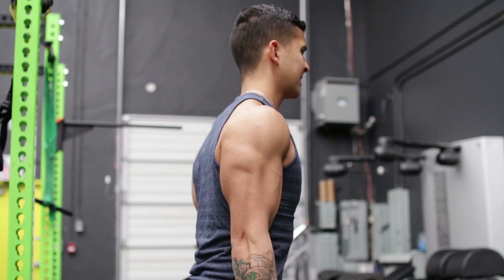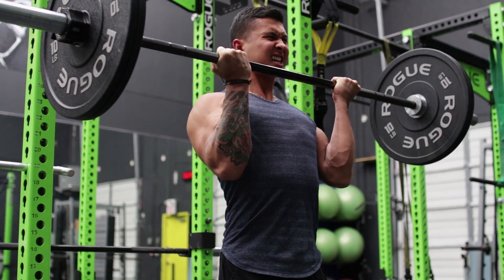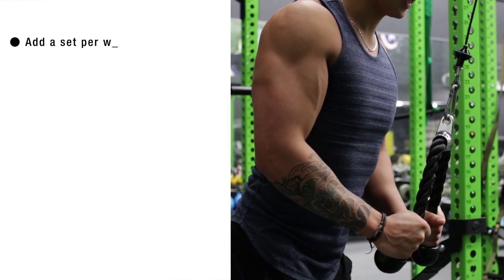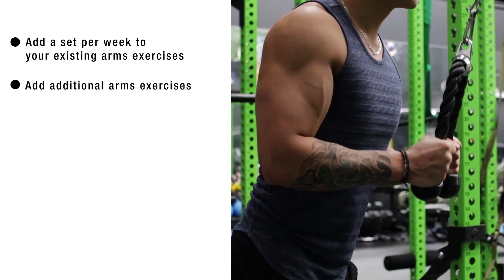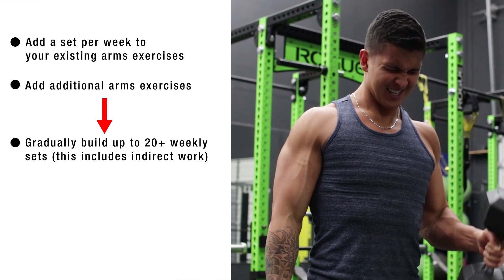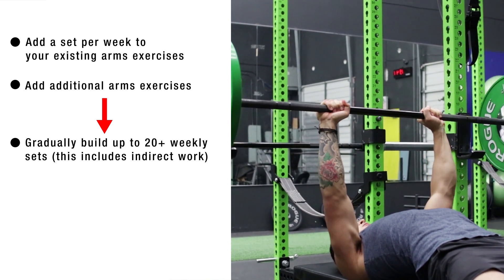Now this doesn't mean that you should ramp up your volume to do as many sets as possible every week, but it does mean that gradually increasing your weekly volume for the arms can speed up growth. For instance, you can add a set per week to your existing arm exercises, or add additional exercises to gradually build up to roughly 20 or more weekly sets for the biceps and triceps, depending on how frequently you train them, which includes the indirect work you get from compound exercises.